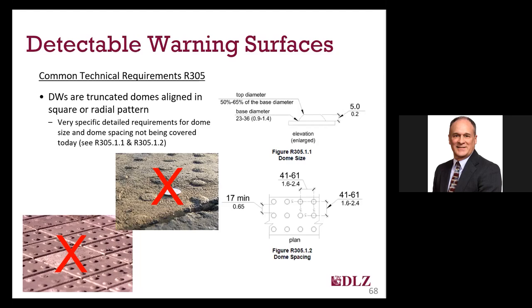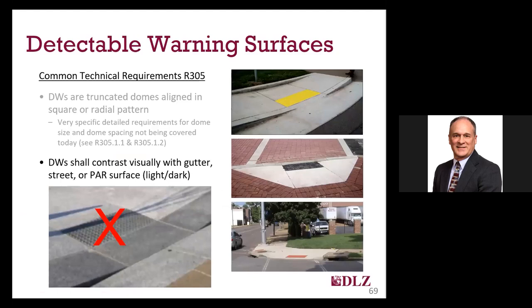Previously, many contractors used forms to stamp truncated domes into the concrete or use pavers with truncated domes. It didn't take long to realize that many times the concrete that was supposed to be the dome got stuck in the forms and ended up not being detectable, and that both stamped domes and domes on pavers get sheared off pretty quickly by snow-clearing equipment in northern climates. We strongly discourage these installations. There's a wide variety of more durable materials available, whether you set them in wet concrete or attach them to an existing concrete panel. One requirement for detectable warnings is that they contrast visually with the adjacent surfaces, permitting persons with low vision to see where their target crossing point is. While no specific colors are required in PROWAG, you often see yellow, orange, and black as the most common.